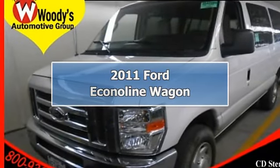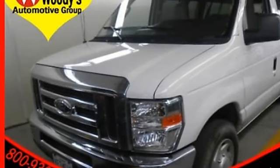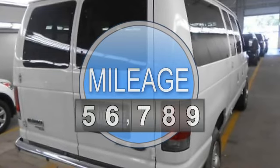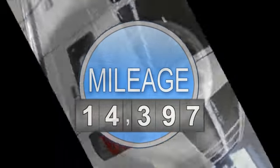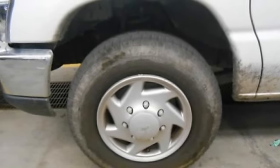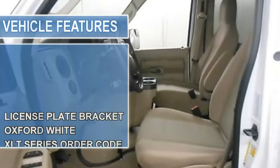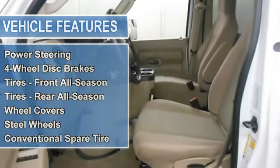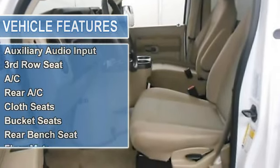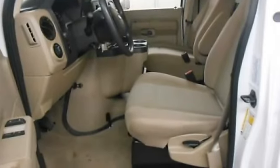Price includes $500 instant rebate when financed through Woody's lender. $113,934 used 2011 Ford Econoline Wagon XLT, 5.4L, 8-12 passenger, backup sensor, CD stereo, WO certified warranty. At Woody's Automotive Group, we carry an expansive inventory of pre-owned vehicles priced to sell. Take this 2011 Ford Econoline Wagon in Oxford White with 14,397 miles.